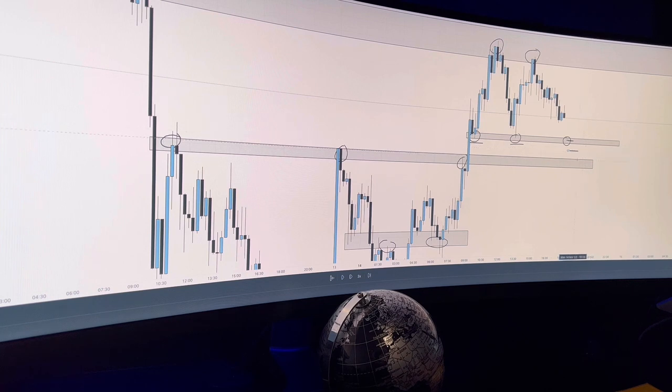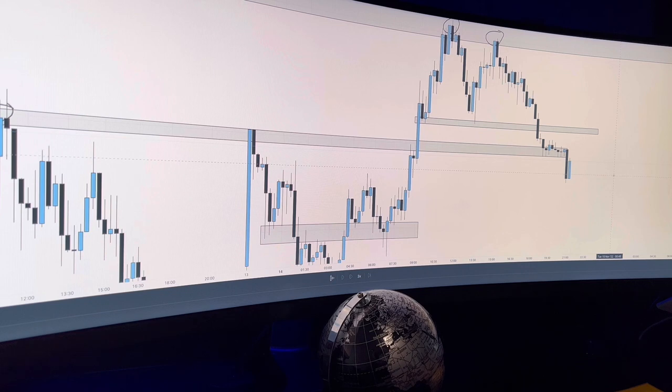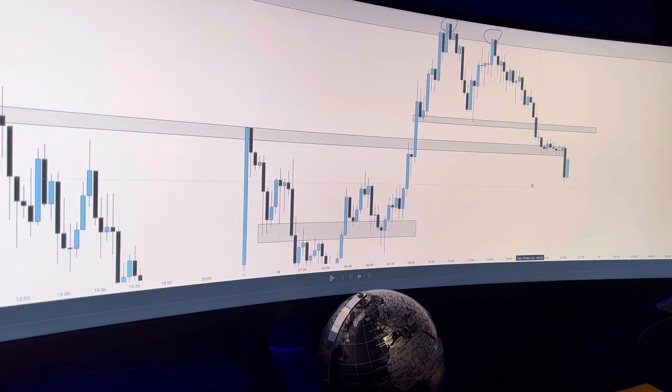So the first thing I know is going to happen is price is going to come in between this gap at least, maybe even further. That's what I'm anticipating for price to do. This is a perfect example of why the market likes to leave false advertisements — it likes to create liquidity and it doesn't like to make things easy. The market will never make things easy for you.